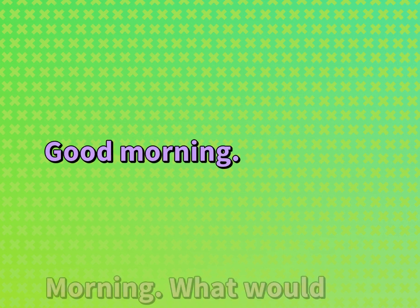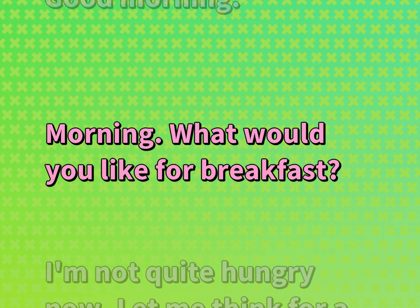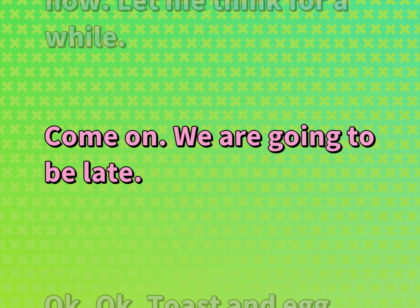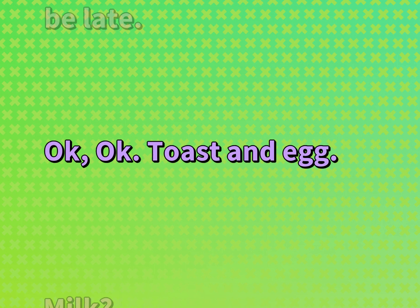Good morning. Morning. What would you like for breakfast? I'm not quite hungry now. Let me think for a while. Come on, we are going to be late. Okay. Toast and egg. Milk? No.